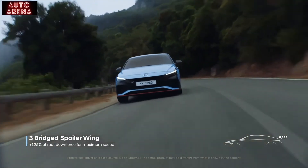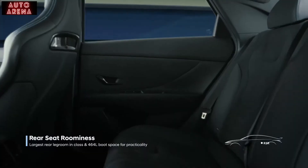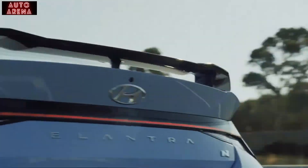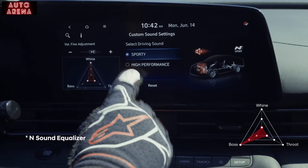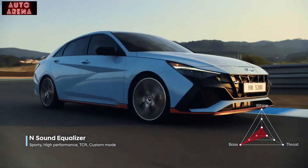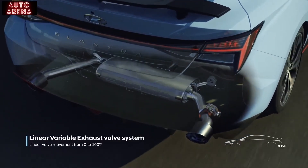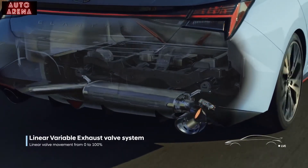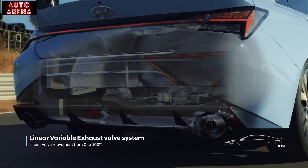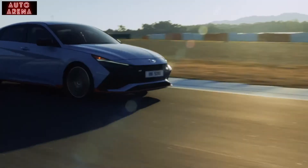Take the wheel in the sport bucket seat or relax in the comfortable back seat. With the Elantra N, you get the best of both worlds: performance and practicality. The groundbreaking N sound equalizer allows you to customize the engine sound, because there's nothing like the sound of a little crackle that ignites your love of driving.